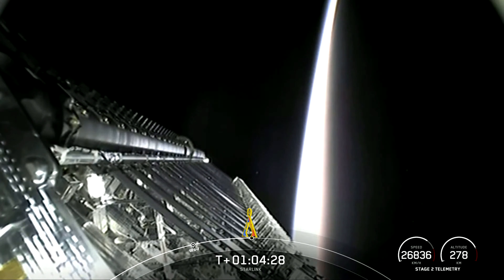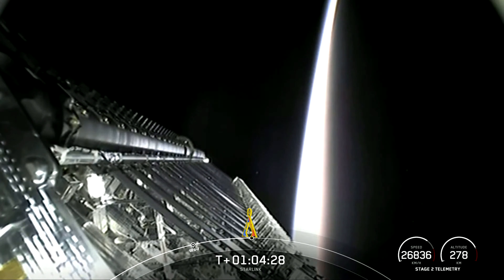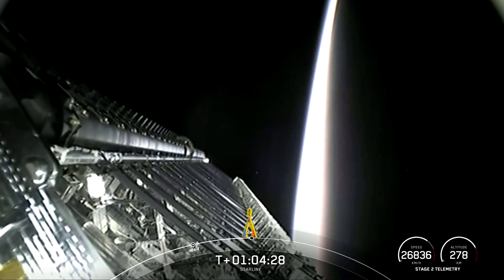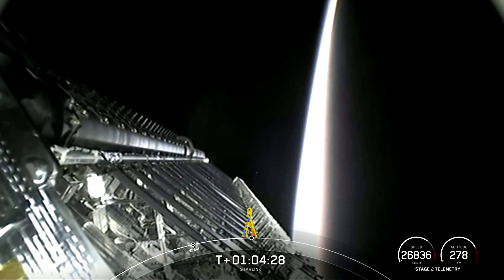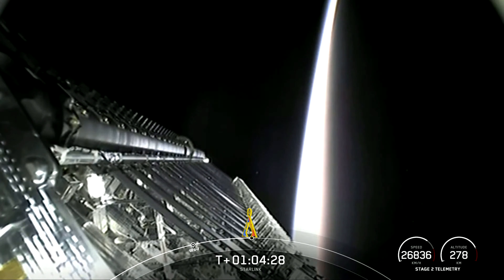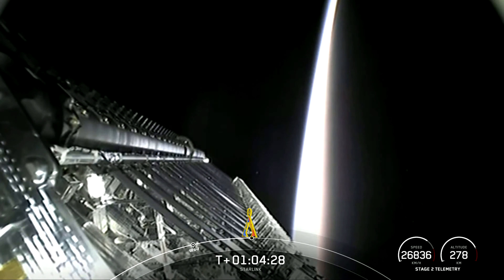10, 9, 8, 6, 5, 4, 3, 2, 1. 10, 9, 8, 7, 6, 5, 4, 3, 2, 1, 0. Ignition.